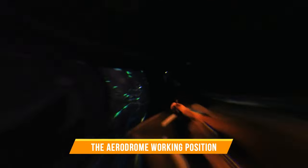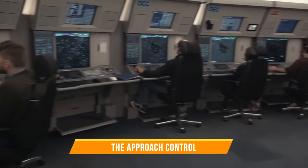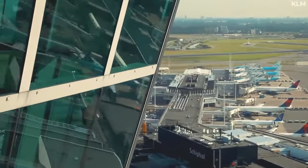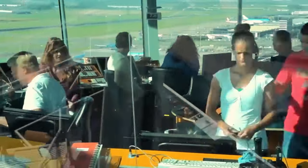The aerodrome working position, the approach control, and the area control working position. Get ready to master the tools that keep our skies safe and our flights on track.